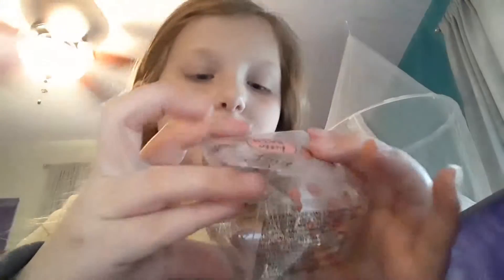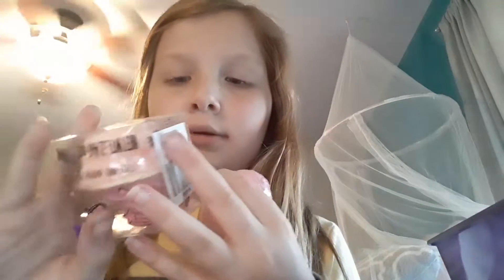My next ones are these two — they're cupcake-shaped bath bombs. It says Hello Bath on them. I got two of these and they're really cool.